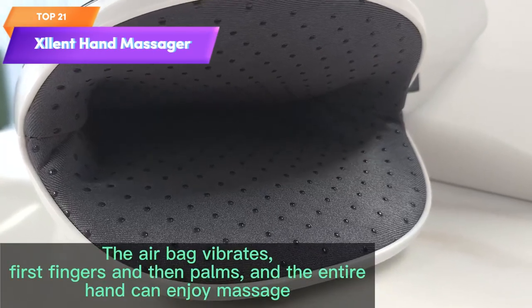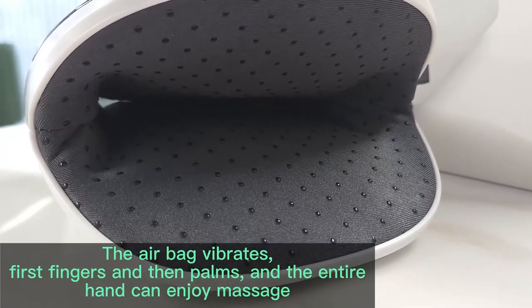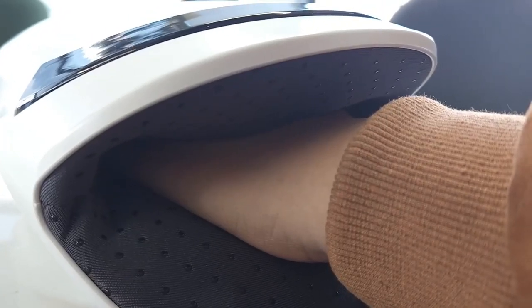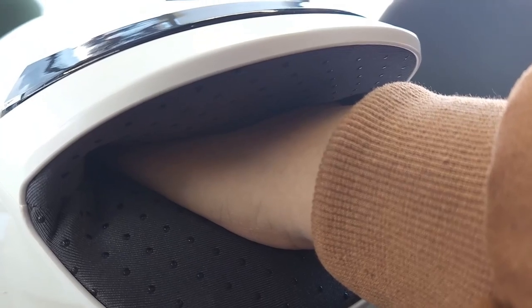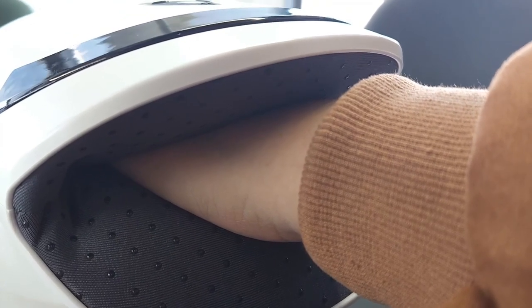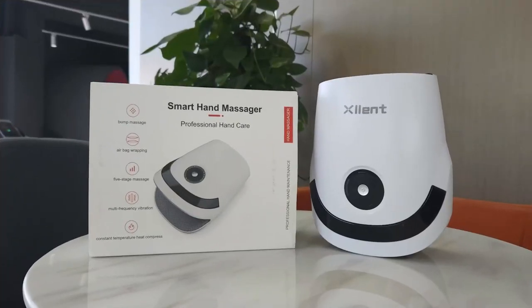Top 21 is a device designed to provide relief for arthritis pain, carpal tunnel, and finger numbness in the hands. It features compression and heating technology and is marketed as a gift for women. Its specific features and capabilities are not fully detailed in the description provided.